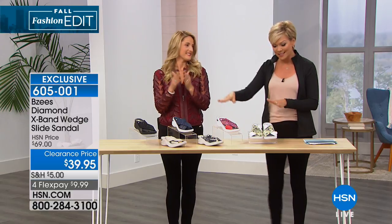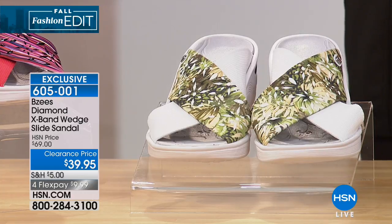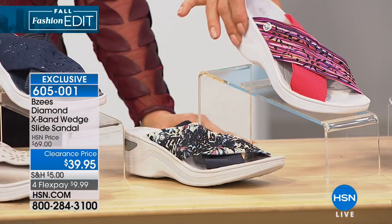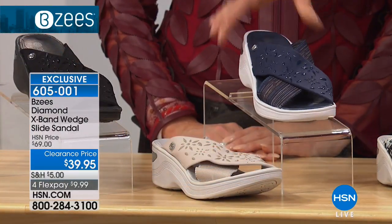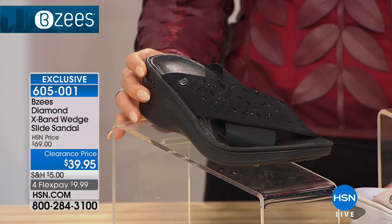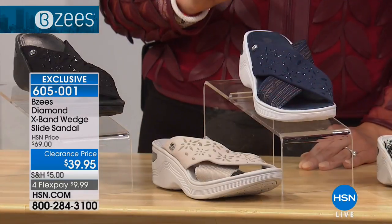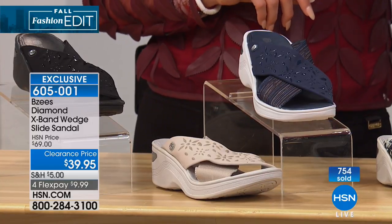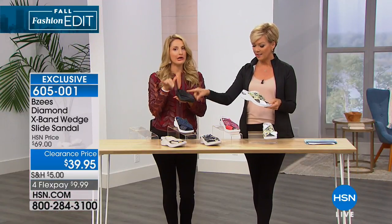Now that it's fall, we put the sandals on a big markdown for you. This is an exclusive style from BZs just for us at HSN called the X-Band — the Diamond X-Band. We've got green floral, red stripe, navy floral, classic navy, taupe, and black. These are so pretty — I love that wonderful little heat-embossed detail on the fabric. Each of the colors have it. Some you can see it more clearly, like the palm print. The black is black-on-black, which is wonderful for a classic go-to sandal — wear it with everything from poolside to deck to dinner.